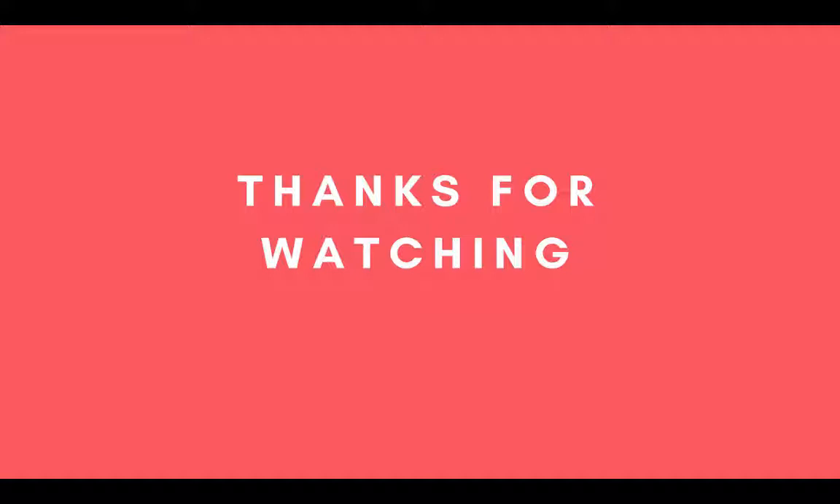Thanks for watching, be sure to check out the description below for more information about every product on our top 6 list. If you like this video then please like, comment and share. And also be sure to subscribe to our channel for more videos like this.